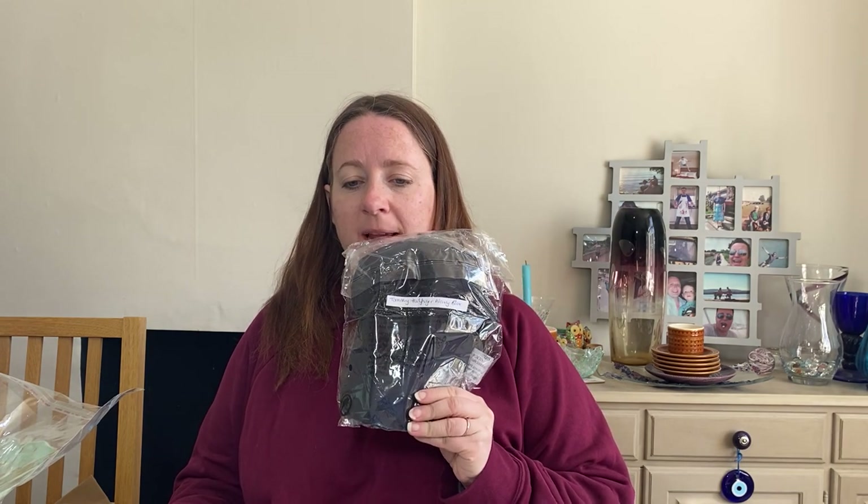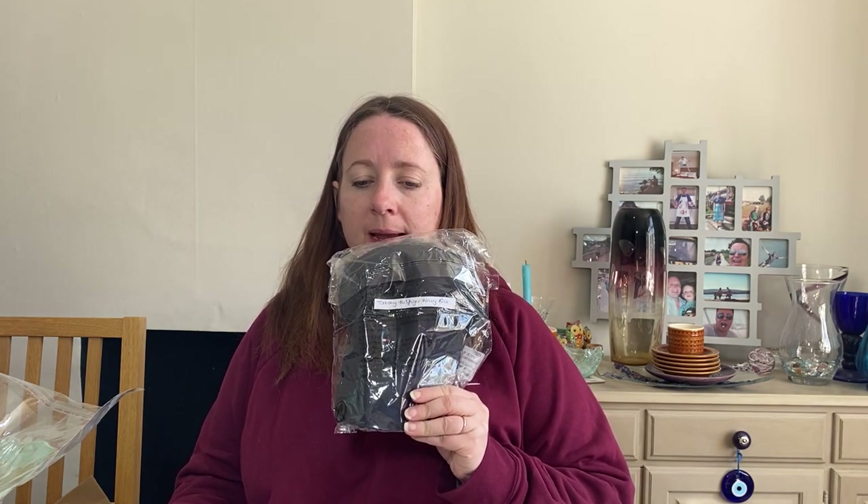Another sale that came in this morning is this Tommy Hilfiger baseball cap. We love buying hats from the auction and I will now look at all hats in charity shops. This one cost £2.69, listed it in January and sold for £22. Brand new with tags.